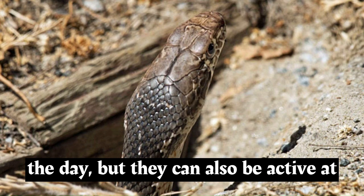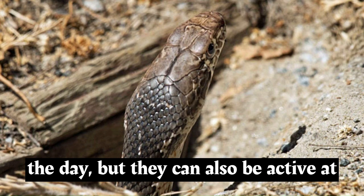Coachwhips are primarily active during the day, but they can also be active at dawn and dusk, particularly during hot weather. Some coachwhip subspecies have evolved coloration that matches their habitat, helping them blend in with their surroundings and avoid detection by predators and prey.